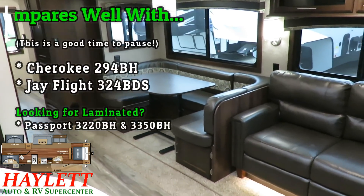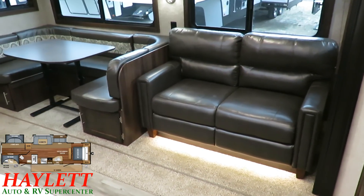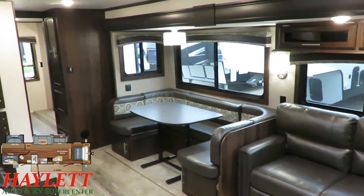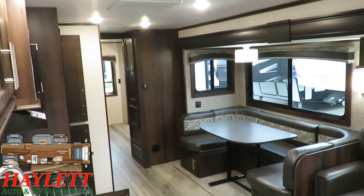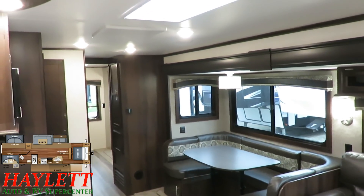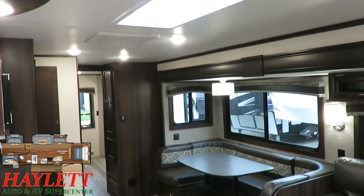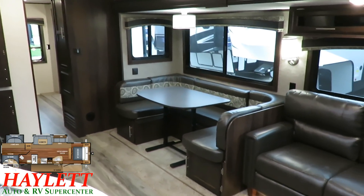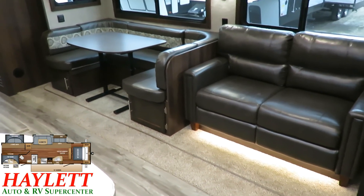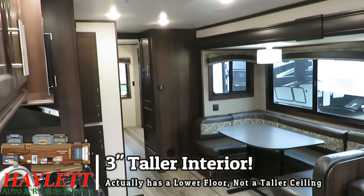One of the nicer things about Jay Flights — and that is not a short list — is their taller interior. I think that's one of the things that's made them the best-selling RV, not just travel trailer but the best-selling RV since 2005 and counting. That's a pretty impressive record; I don't believe it's ever been done in the business before, and I'd be shocked if it's ever accomplished again.